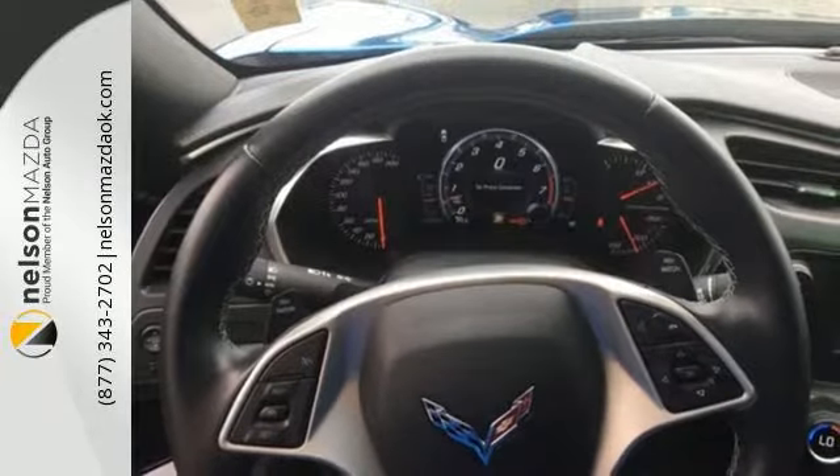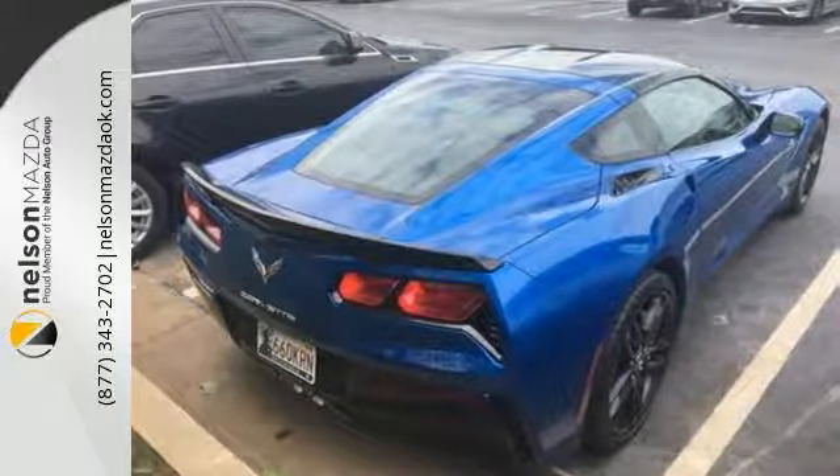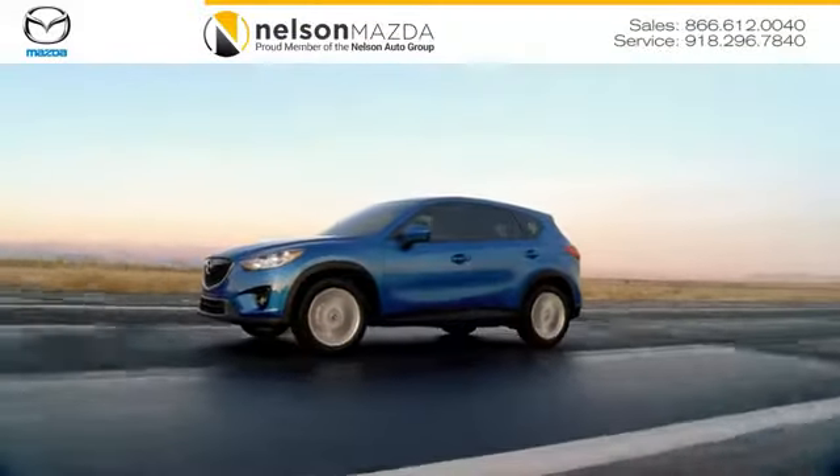This ultimate sports car could be yours. Stop in and see it for yourself today. At Nelson Mazda, we can help you find the right vehicle to fit your needs.